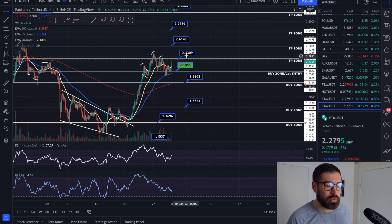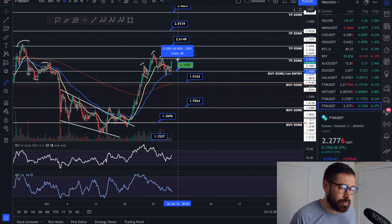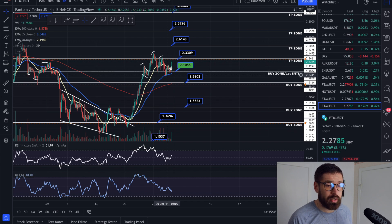Do watch $2.33 — it could act as resistance, but it's also a nice little trade opportunity of about 10–11% for FTM. We beautifully bounced off the 55 EMA on the four-hour and we're now back above the 20 EMA.